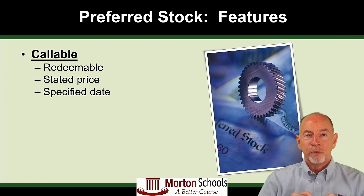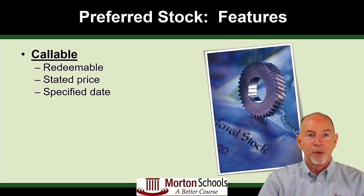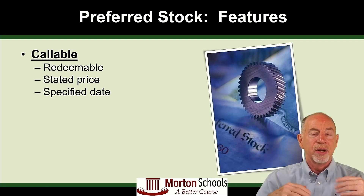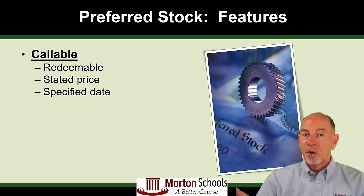One feature of preferred stock is that it is sometimes callable. Callable means that at some future date, the issuer can call that stock back — force the stockholder to sell it back to the corporation, redeeming it. Why would they do that? Just like people refinance their mortgages when interest rates go down, corporations are exactly the same way. So if interest rates go down, a corporation might call all of their preferred stock or bonds, then issue new ones at a lower rate so they're paying less every month for their debt.